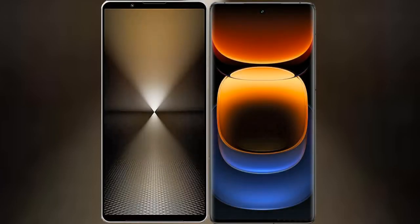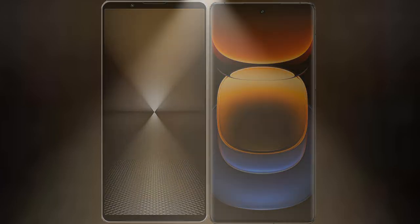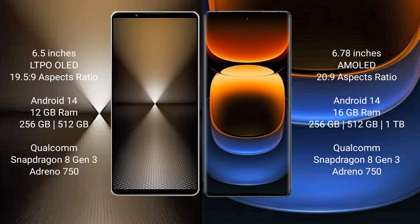I will compare the new Sony Xperia 1 Mark 6 with Vivo iQ 12 Pro. Sony Xperia 1 Mark 6 comes with a 6.5 inches LTPO OLED display and a 6:19.5:9 aspect ratio. Vivo iQ 12 Pro has a 6.78 inches LTPO AMOLED display and a 6:20:9 aspect ratio.